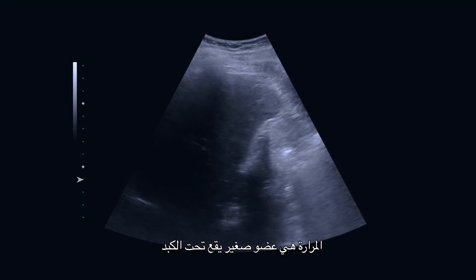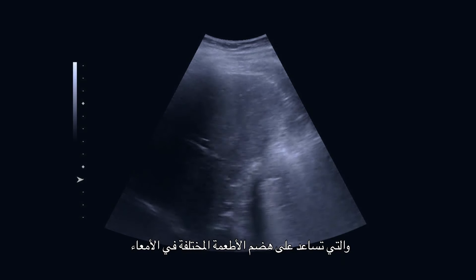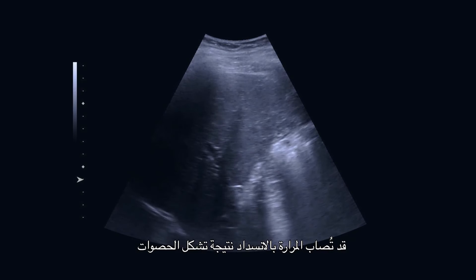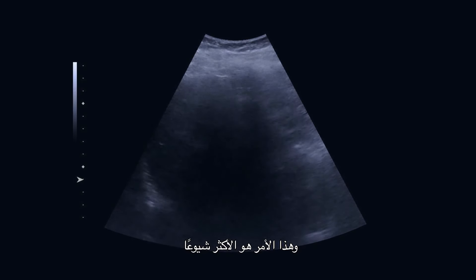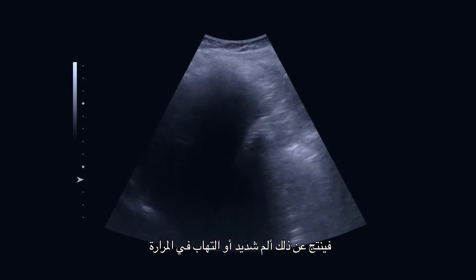The gallbladder is a small organ that sits underneath the liver and it stores bile that the liver produces. This bile helps with digesting different types of foods in the intestine. The gallbladder can get inflamed or blocked by stones, which is the most common reason, and this can result in a lot of pain or an infection of the gallbladder.